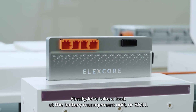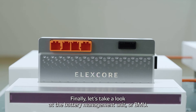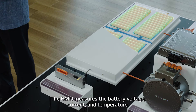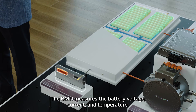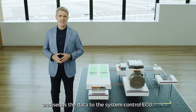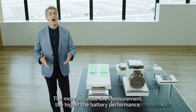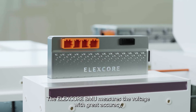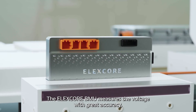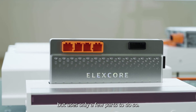Finally, let's take a look at the battery management unit, or BMU. The BMU measures the battery voltage, current, and temperature, which are essential data for the electrification of vehicles, and sends the data to the system control ECU. The more accurate the measurement, the higher the battery performance. The ElexCore BMU measures the voltage with great accuracy but uses only a few parts to do so.